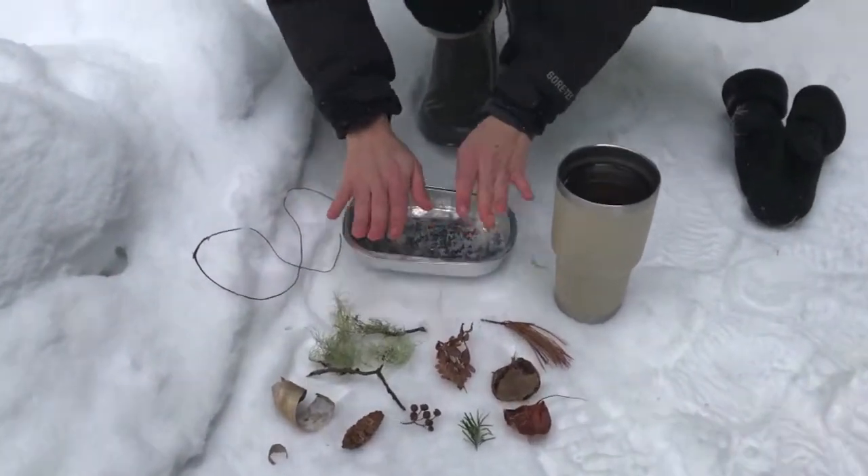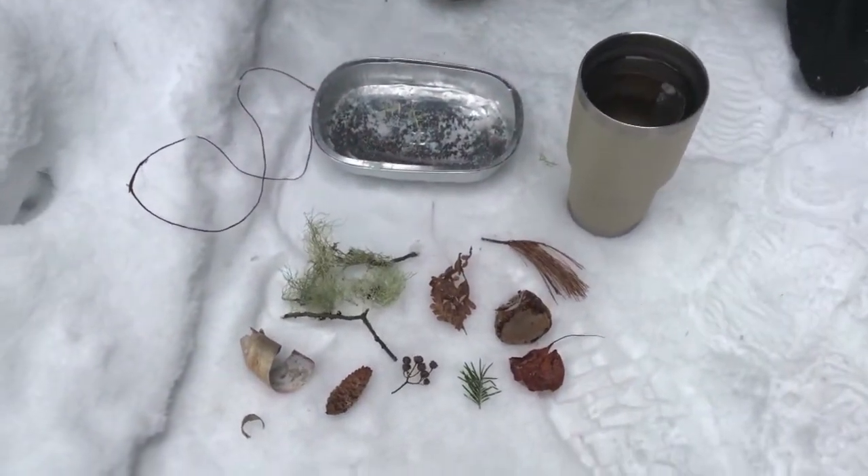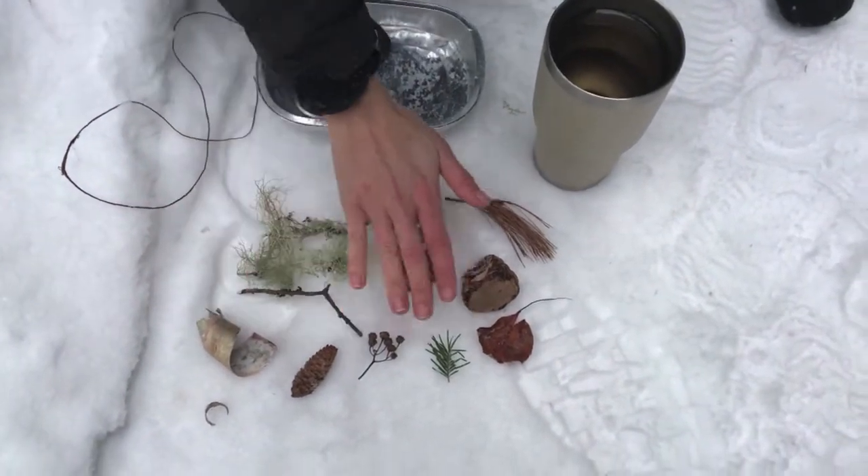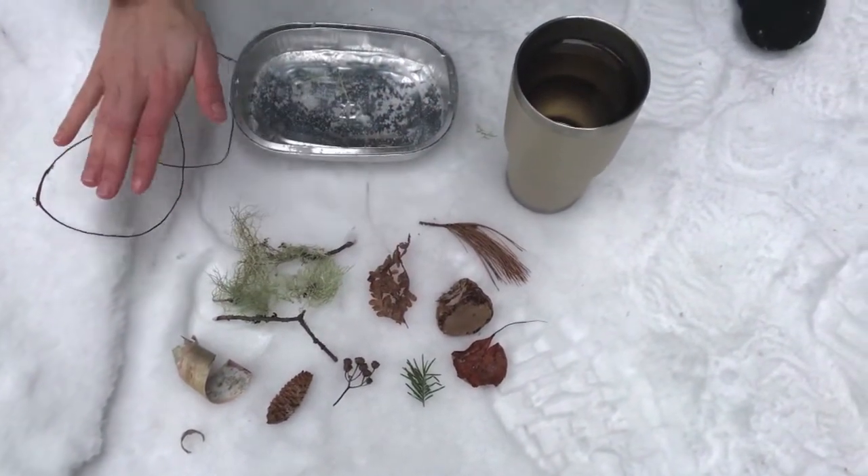Here we have all of the materials you need to make a sun catcher. I went and gathered some natural materials that I found on the forest floor.